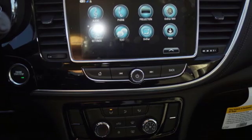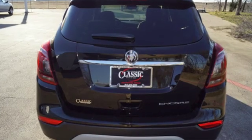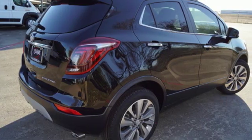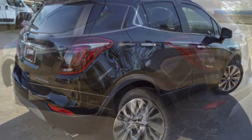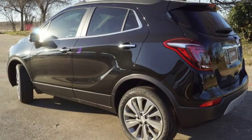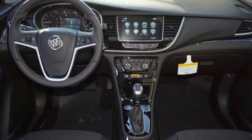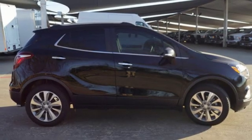Features include automatic transmission, manual tilting steering column, Bluetooth streaming audio, manual telescoping steering column, power heated mirrors, external memory control, aluminum wheels, doors and push button start proximity key, and intercooled turbo inline four-cylinder engine.